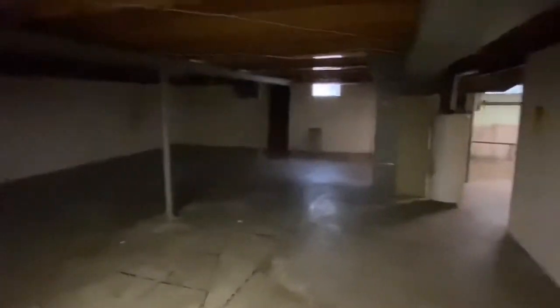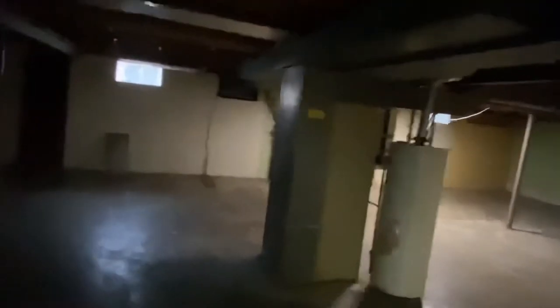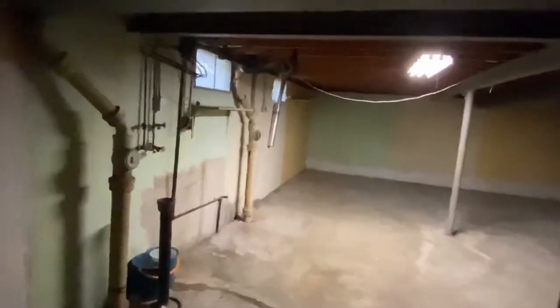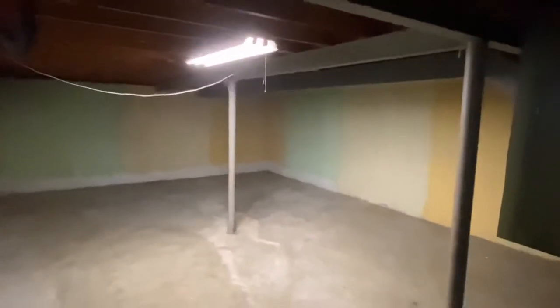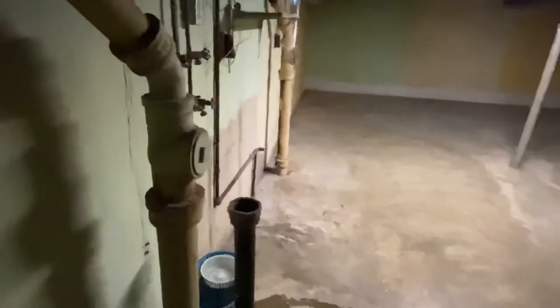Here we are in the basement — tons of space down here because it's a big house upstairs. All this space is going to get painted walls, can lights in the ceiling to brighten up the space, and the floor will be painted too. The washer and dryer goes here, and you get tons of room to run around and enjoy yourself.